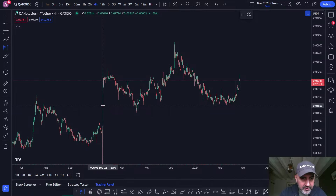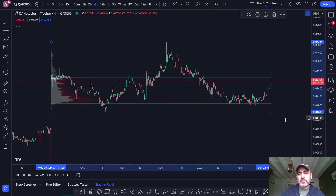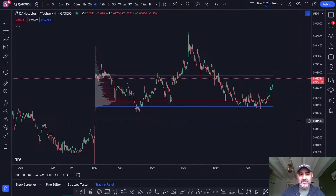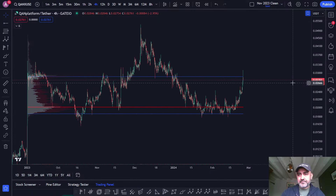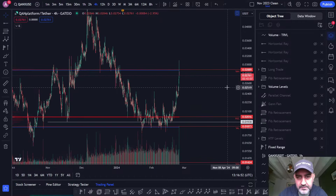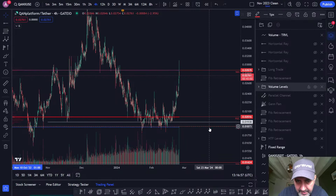I'm just doing a four-hourly range pool, ignoring this big candle here. We're into resistance - just be aware of that. The value area has moved down slightly and the point of control is basically where it was.